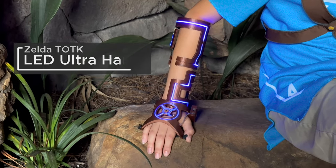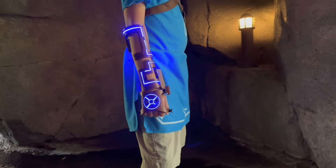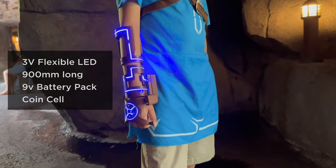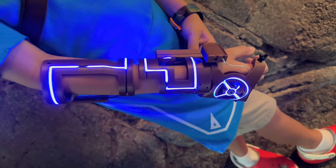For the Legend of Zelda fans, Link's Ultra Hand is the latest prop from Tears of the Kingdom. Just wire up a few LED noodles and power it with a 9V battery to make a fun wearable to go with your Link cosplay. It features two different sizes that'll fit both adults and young makers.